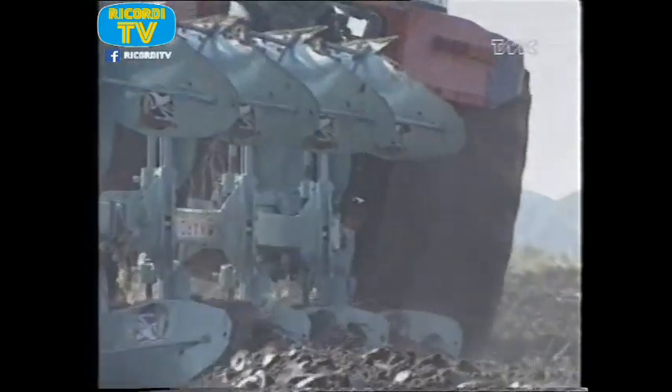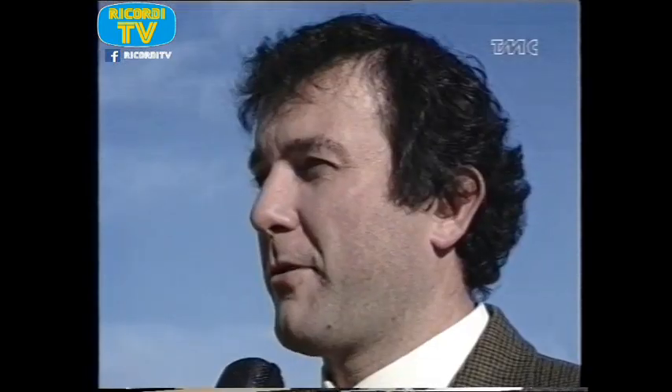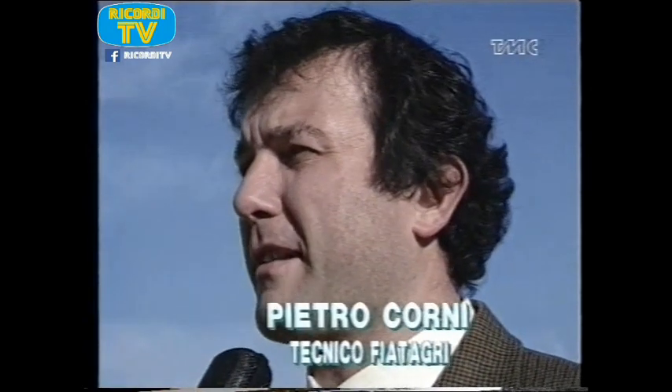Ed ora un'occhiata ai motori. I motori sono stati ridisegnati, migliorati, soprattutto per ridurre al minimo i consumi e anche la fumosità, anche per una questione ecologica.